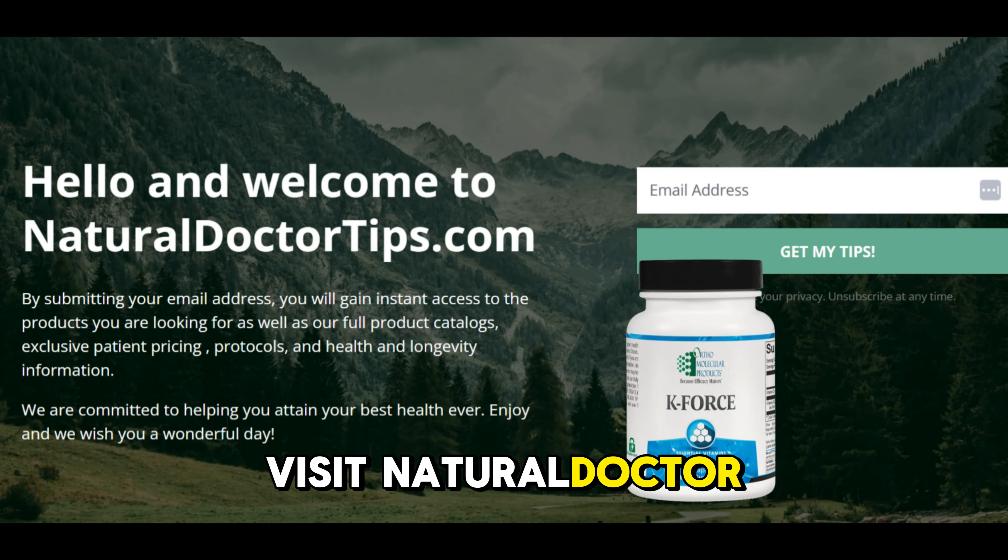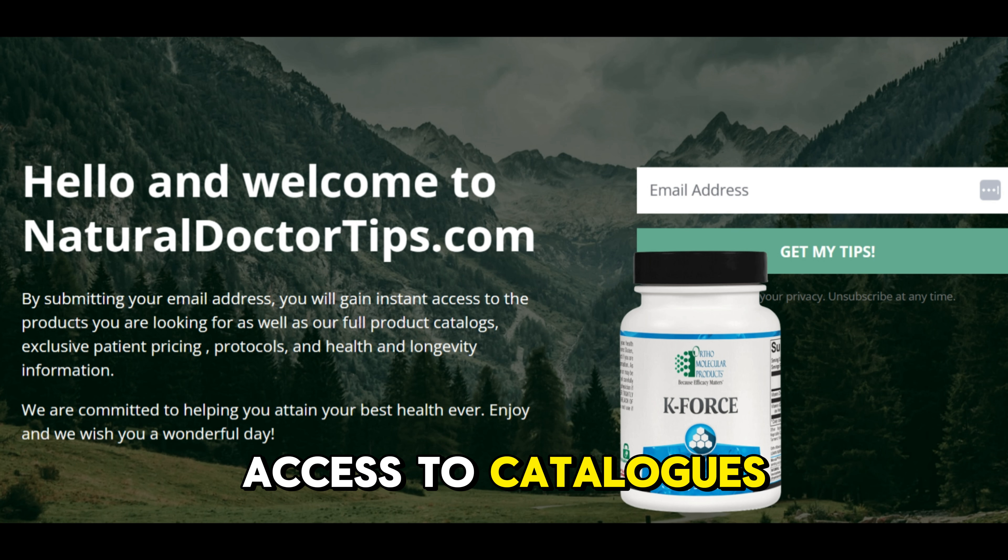Visit naturaldoctortips.com for exclusive access to catalogs and patient perks.